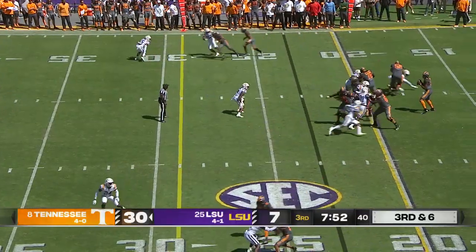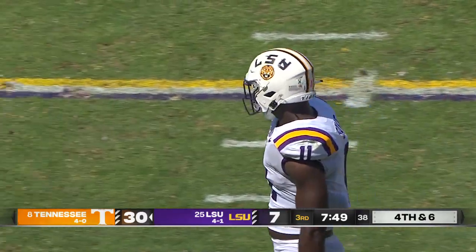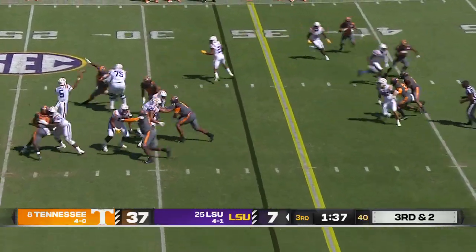Two to the left, single back, Hooker delivers, ball deflected at the line, incomplete at the 28 yard line — the defense with an excellent stop. Holly Gay with the tip at the line on the pass attempt by Hooker.